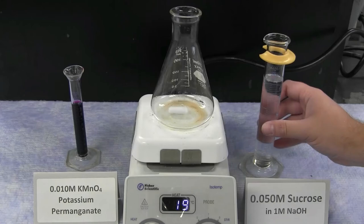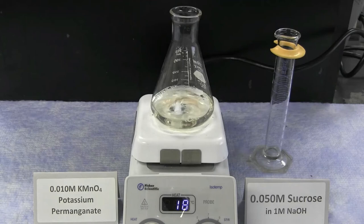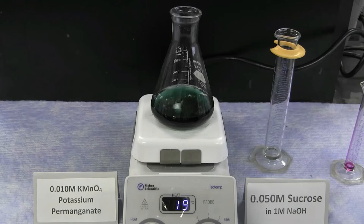In the reaction of sucrose and potassium permanganate, when the sucrose concentration was cut in half, the dark purple permanganate still instantly reacted to form the green manganate ion. However, the timing of the second step of the reaction approximately doubled. Cutting the sucrose concentration in half doubled the reaction time, indicating the reaction rate was also cut in half. This means sucrose is first order in the second step, and zeroth order in the first step — since there was no change in timing based on concentration.